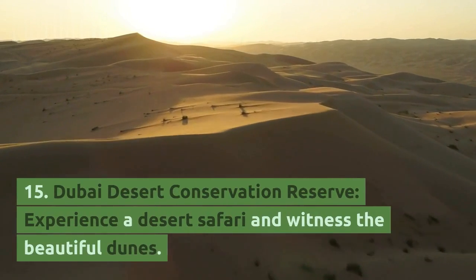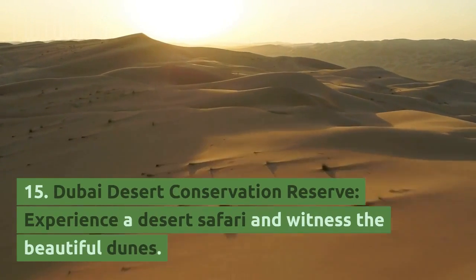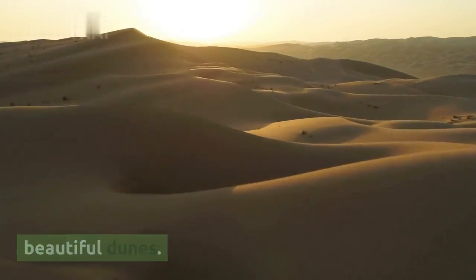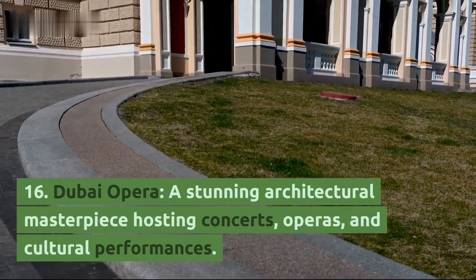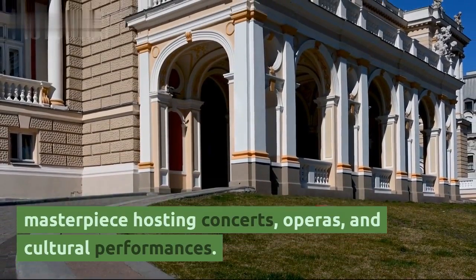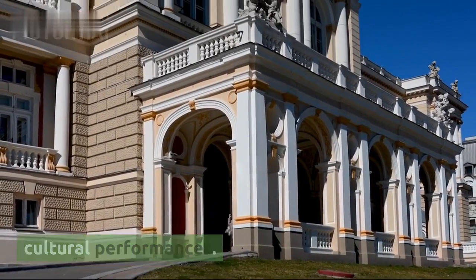15. Dubai Desert Conservation Reserve — experience a desert safari and witness the beautiful dunes. 16. Dubai Opera, a stunning architectural masterpiece hosting concerts, operas, and cultural performances.